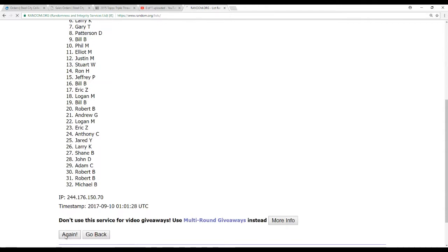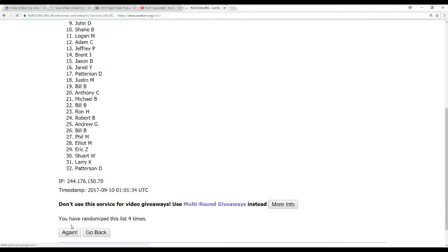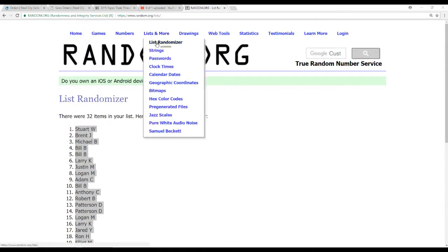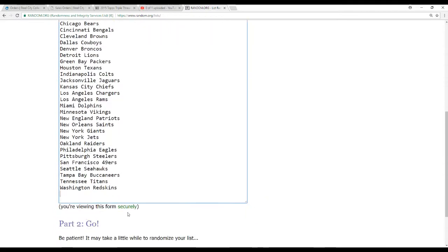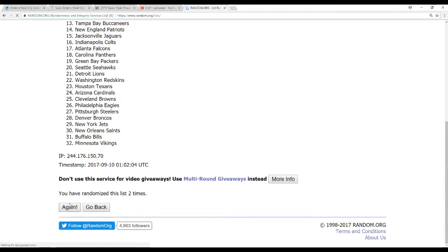Randomizing the names: one, two, three, four, and five. Now same deal with the teams — all 32 teams: one, two, three, four, and five.